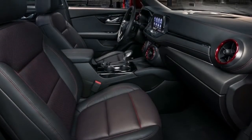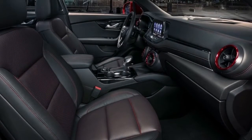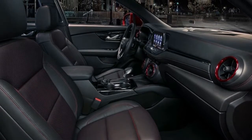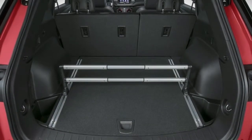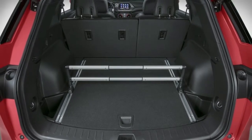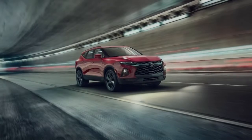The roof spoiler is pretty big for a crossover that's not aimed at the performance market. The sporty vibe of the exterior is carried over inside the cabin, where the Blazer features an infotainment display similar to the Camaro, round AC vents, and a prominent horizontal insert that separates the upper and lower sections of the dashboard.